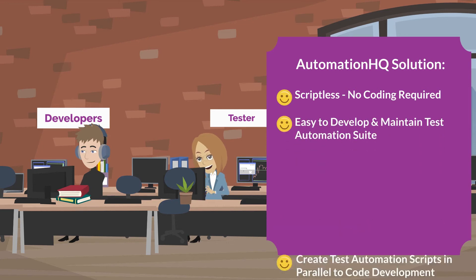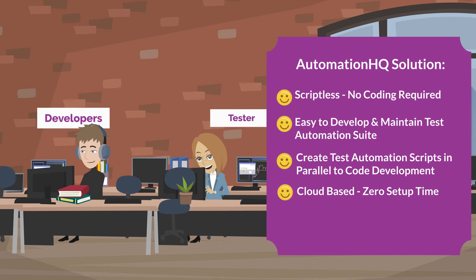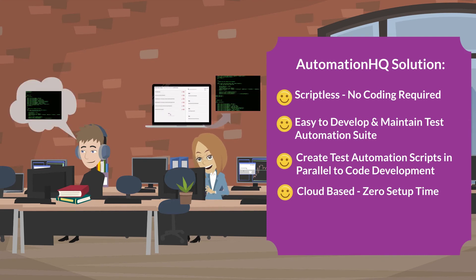Creating automation test scripts in AHQ is as easy as writing test cases in normal English. Testers can create test automation scripts at the same time when developers are developing their code.